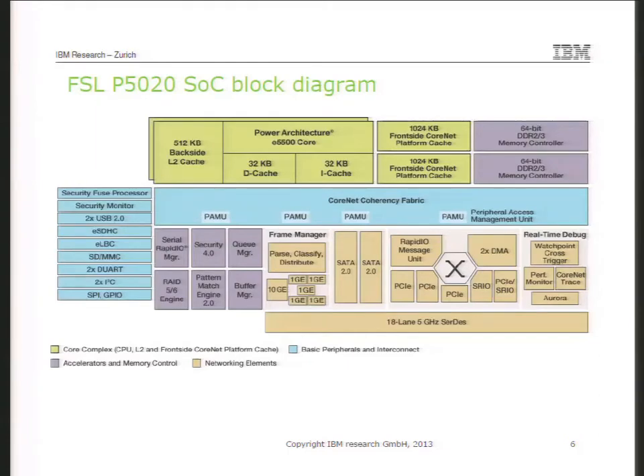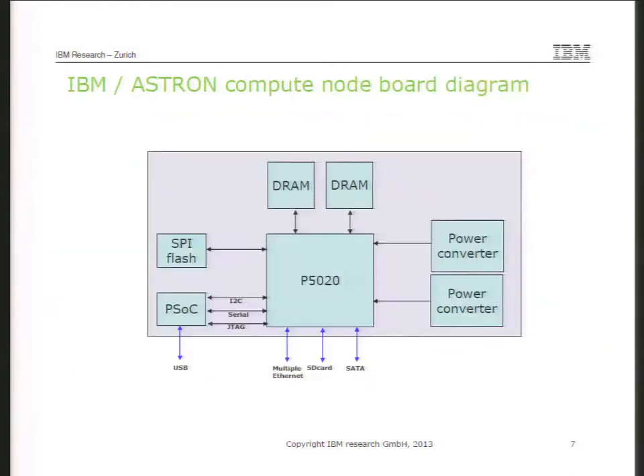This is a system on a chip. You have all of your Ethernet here, SATA here, USB — all of the stuff that you need to get a server running. This is a two-core version, 64-bit. This is a diagram of the node board we are building: fairly simple — the system on a chip, two DRAM channels, SPI flash so it can boot, a control processor to allow JTAG, serial, I2C, power sequencing controlled through USB, and then multiple Ethernet, SD card, and SATA across the DIMM interface.